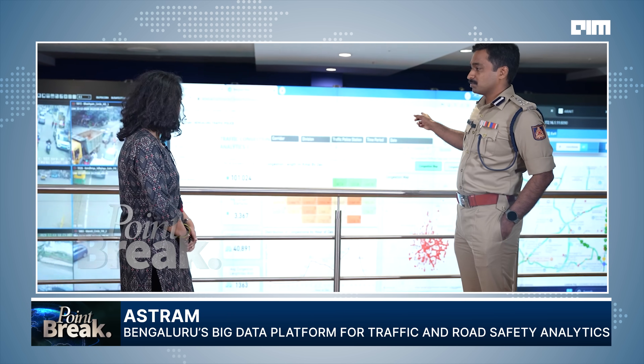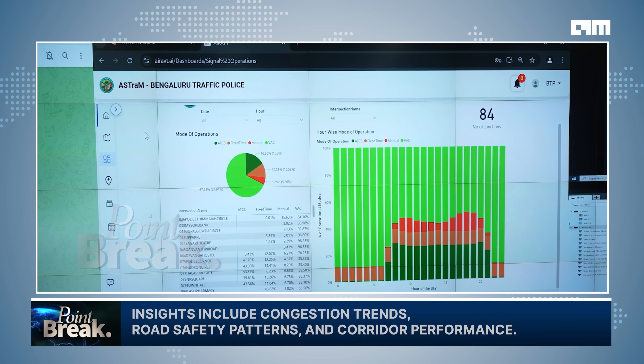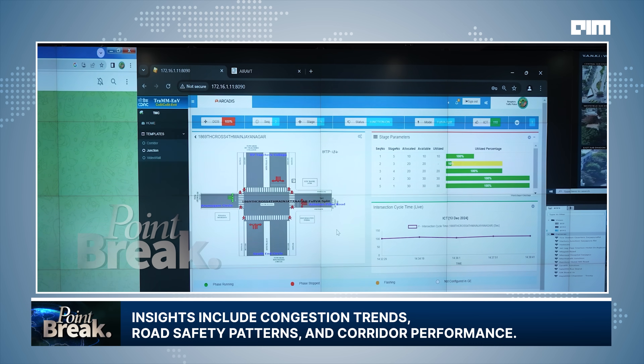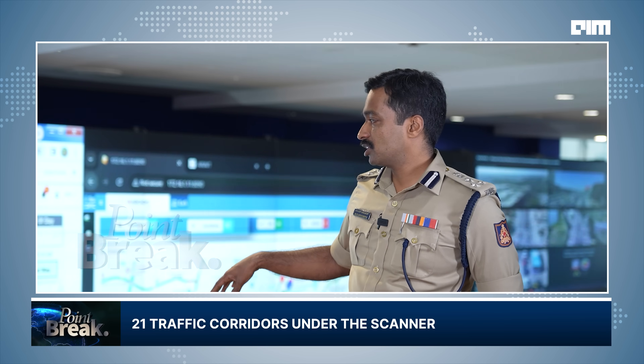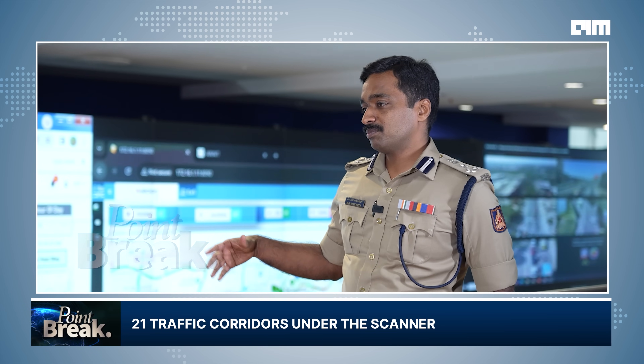This is something called Azatram, which is the big data platform that we are using. There are multiple insights that we get — road safety, analytics, and all that. This is the corridor analysis. We monitor 21 corridors in Bangalore and try to understand how each corridor is behaving.